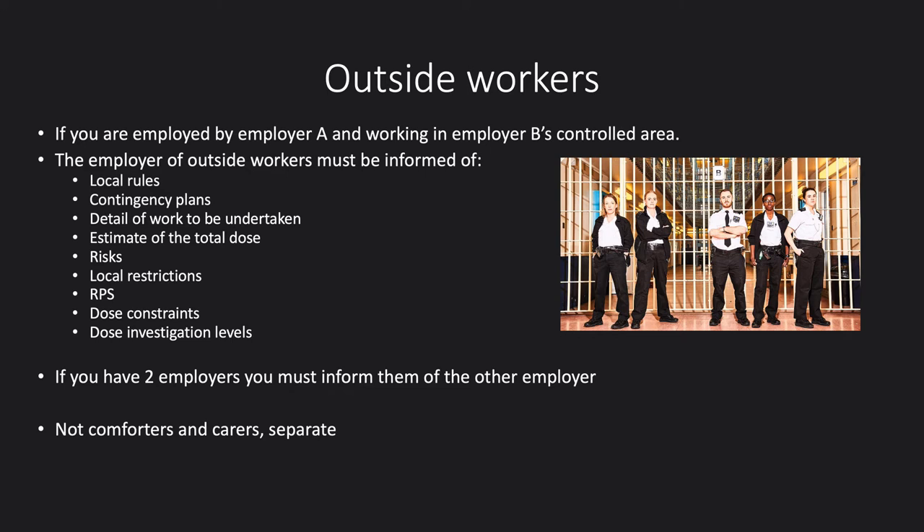One thing to be aware of is outside workers. If you go to another trust when employed by our trust and work in their controlled area, you are an outside worker. They have to provide you with adequate training to ensure you don't unnecessarily expose yourself, and we have to work with them to keep your dose as low as possible. If later in your career you work for two employers simultaneously in radiation areas, you must inform both employers so that dose information can be shared. Outside workers are not the same as comforters and carers, which I'll talk about under IRMER.